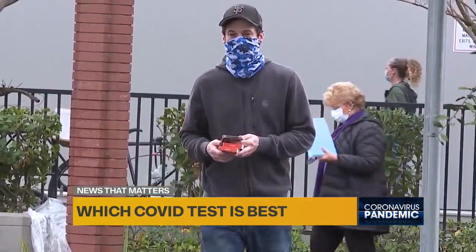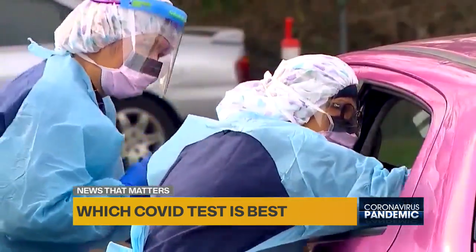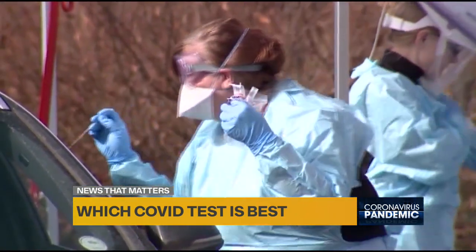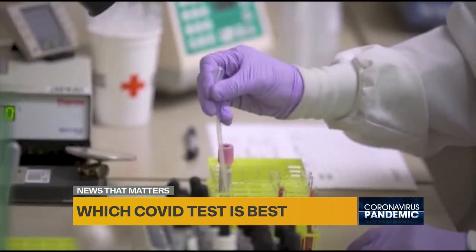The at-home kits are the rapid antigen test, meaning it looks for the byproduct of the pathogen in your body. PCR, or polymerase chain reaction tests, are considered more accurate as they look for the virus's genetic makeup and may be better at detecting the Omicron variant. PCR tests can detect the virus's presence up to 48 hours prior to your symptom onset.